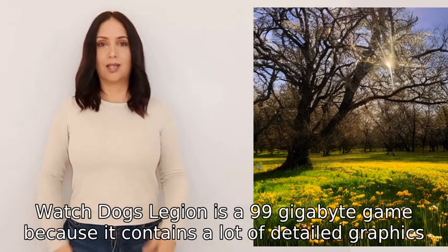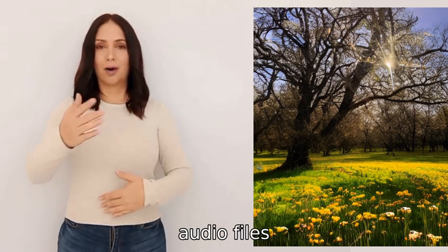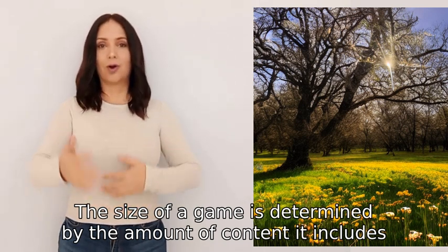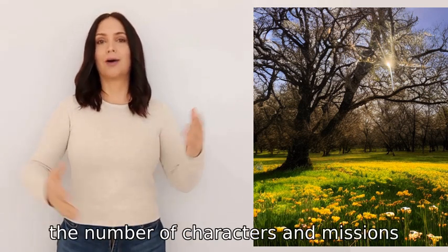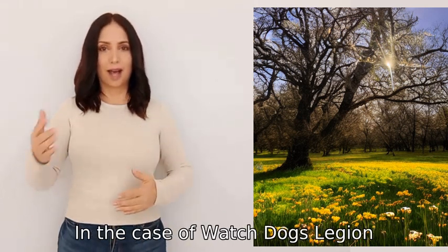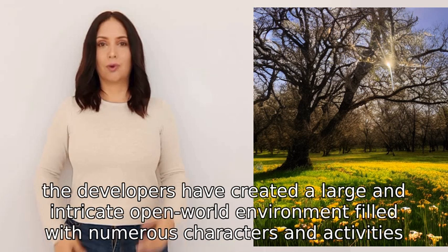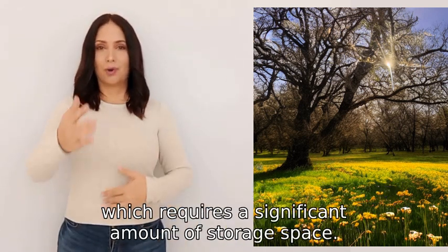Watch Dogs Legion is a 99GB game because it contains a lot of detailed graphics, audio files, and gameplay features. The size of a game is determined by the amount of content it includes, such as the size and quality of the game's world, the number of characters and missions, and the complexity of the game mechanics. In the case of Watch Dogs Legion, the developers have created a large and intricate open-world environment filled with numerous characters and activities, which requires a significant amount of storage space.